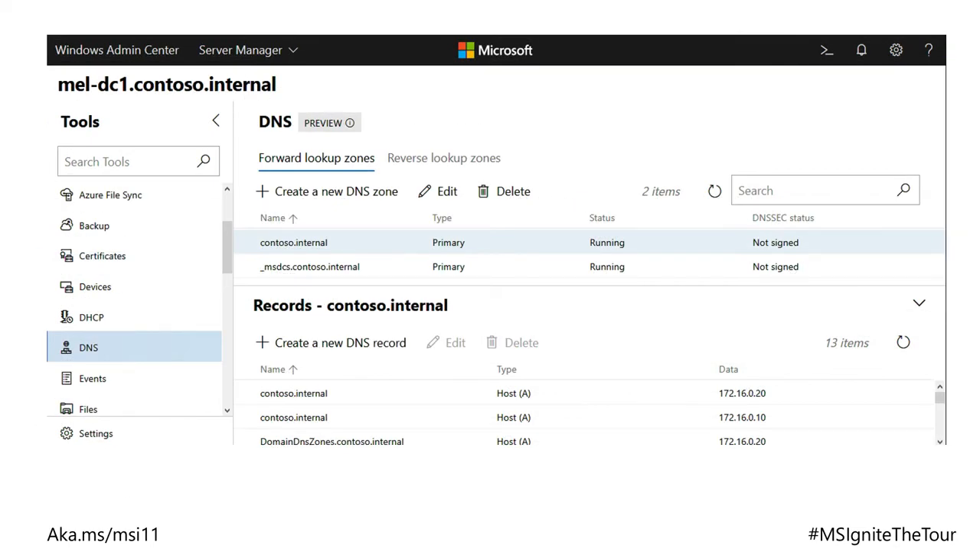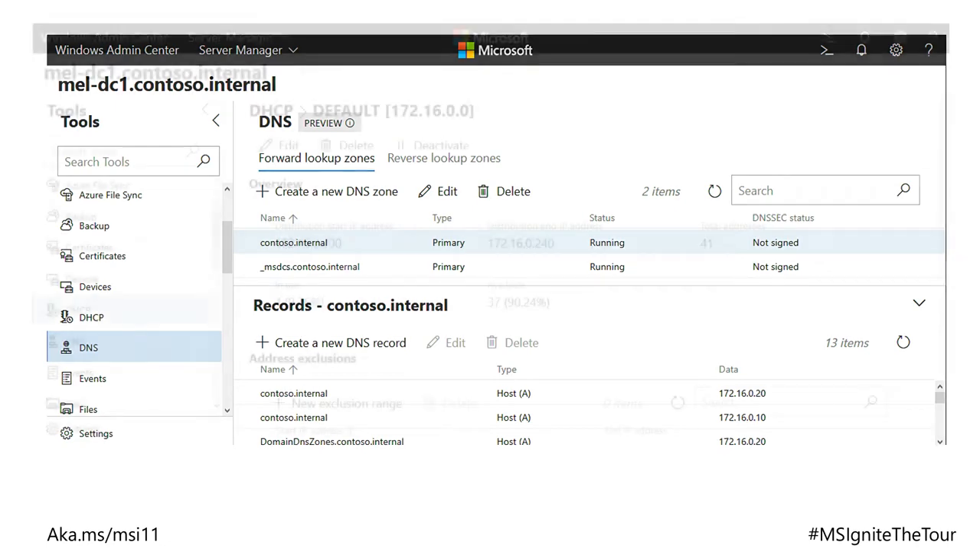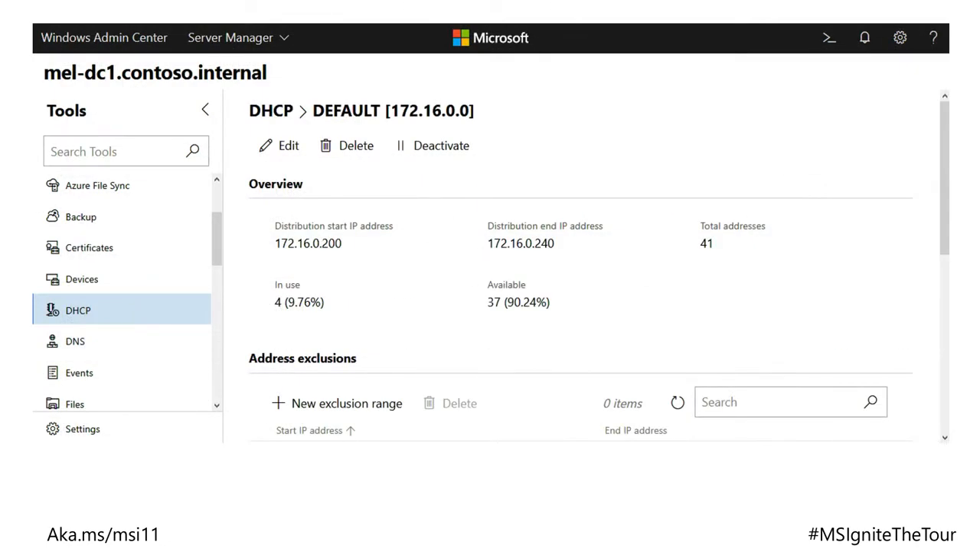You've got a registry editor for remote registry editing through the browser. There's also Active Directory users and computers — still in preview, but getting there. You can manage DNS and DHCP through the browser as well. The idea is that you deploy it, optionally on a gateway server, connect to the gateway server, and then from there connect to each server you want to manage. If you've got Windows Admin Center, you don't need server with a GUI, because all these tools can be used to remotely manage Windows Server in a graphical manner.